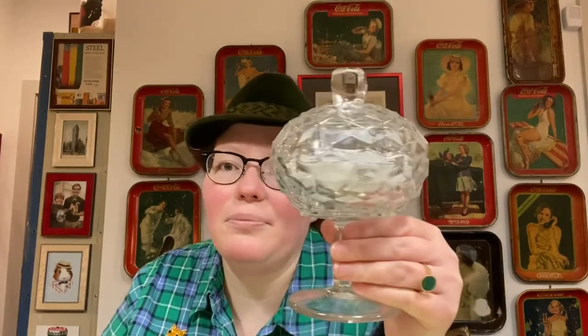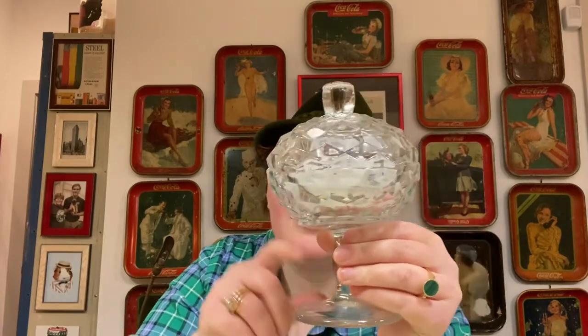The next glass company we're going to talk about is another iconic one — Fostoria. They were founded in 1887 in Fostoria, Ohio, bought by the Lancaster Colony Company in 1983, and made pressed, hand-molded, and blown glass. What I have to share is a very popular Fostoria pattern — the Americana pattern. This is a candy dish with a beautiful pedestal on the bottom and a great triangular indented pattern. It's just really really lovely.